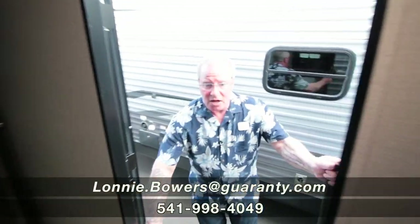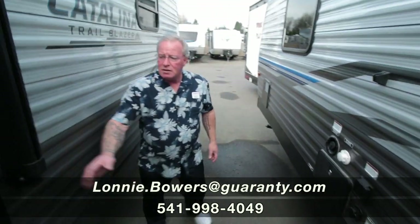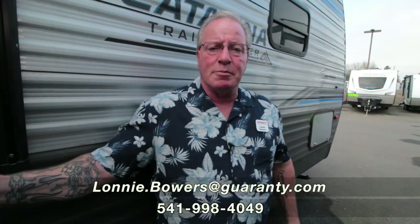All in all, a nice unit for a 28-foot — 29 foot overall. It's got good storage in the back; you can take all your toys including the side-by-side. Come see me, Lonnie Bowers, at Guaranty RV Supercenters. I'd love to show this to you. We'll make you happy so you can enjoy fun and memories.